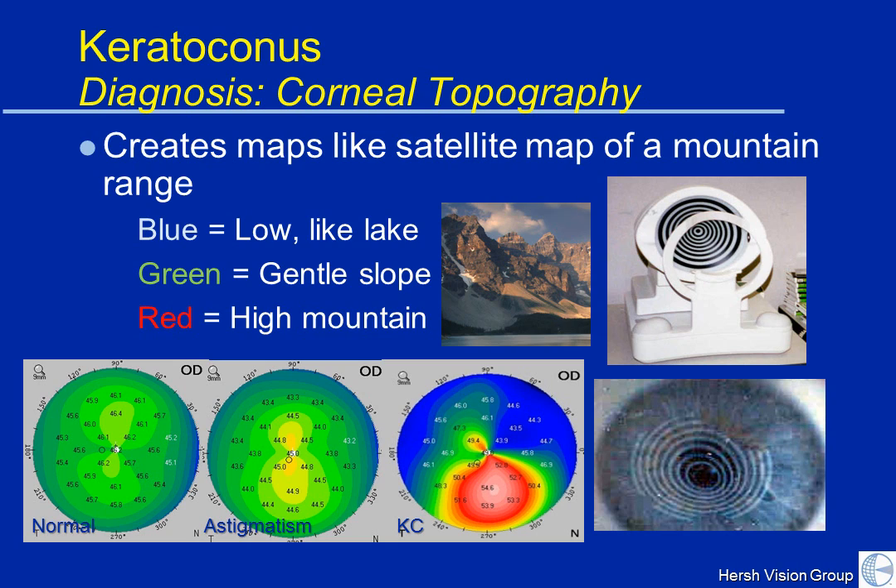In astigmatism, one sees an area in one direction that's a little bit steeper — because the cornea is shaped a little bit like a football. But that's all astigmatism is. In keratoconus, the cornea becomes irregular. The cone part of the keratoconus develops a high area — a high spot over the microscopic bulge of the keratoconic cornea. You can see the irregularity from the top to the bottom of the cornea, and that bulge area is indicated by the red that you see on the corneal topography.